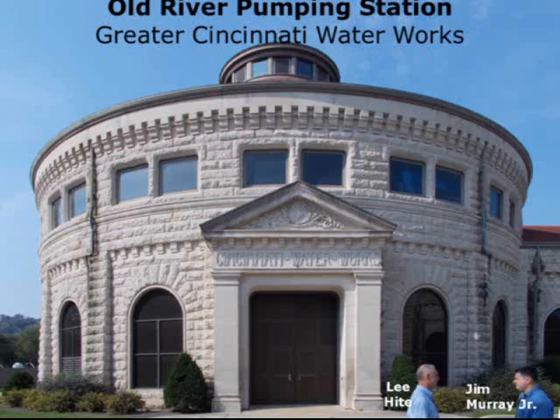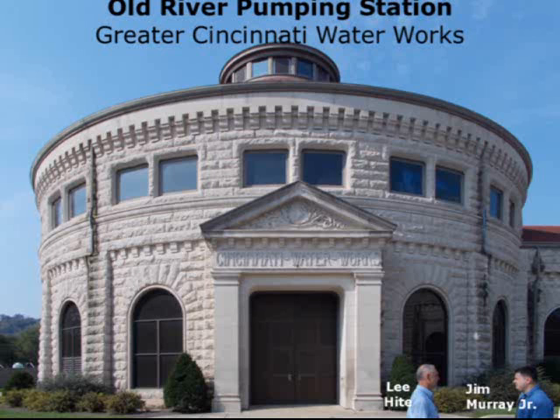If you're in Cincinnati and have the opportunity, try to visit the Cincinnati River pumping station — they give tours about once a month. Inside they still have four 104-foot-tall triple-expansion steam pumping engines in beautiful condition. This is a picture of the cylinder block of one of the pumping engines. The pumping station goes 85 feet into the ground along the banks of the Ohio River. They have a beautiful website called Cincinnati Triple Steam, with a virtual tour and old movies of the pumps running. Well worth going to see. I thank you for your time. Take care.